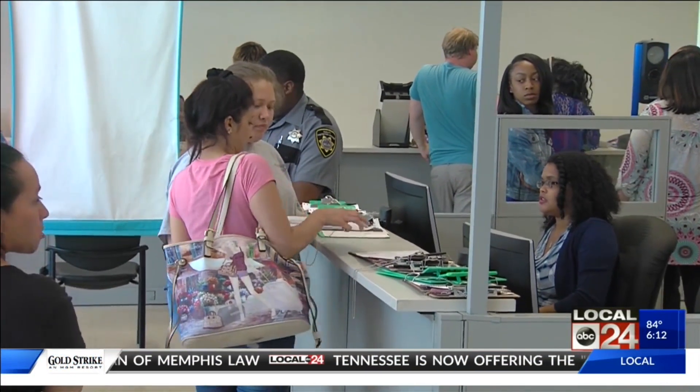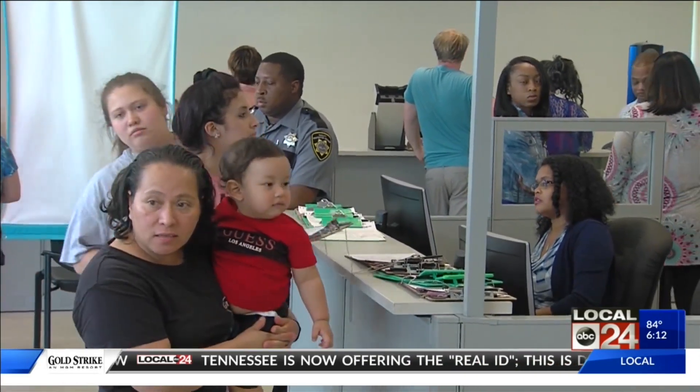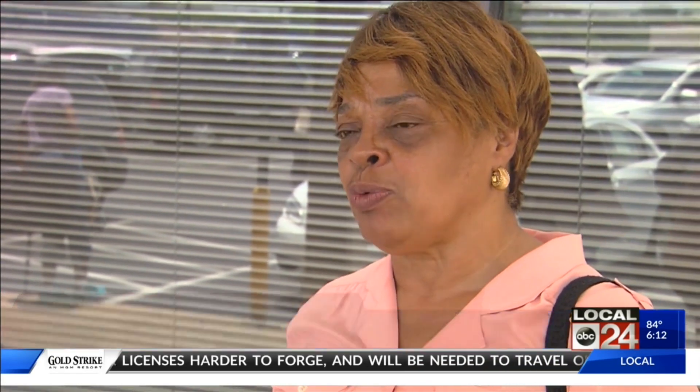It costs between 8 and 12 dollars to upgrade. One resident mentioned having to come back again because they were missing some documents. You can go online and pay, but you have to wait to take your new picture and receive your Real ID — that's what's time consuming.